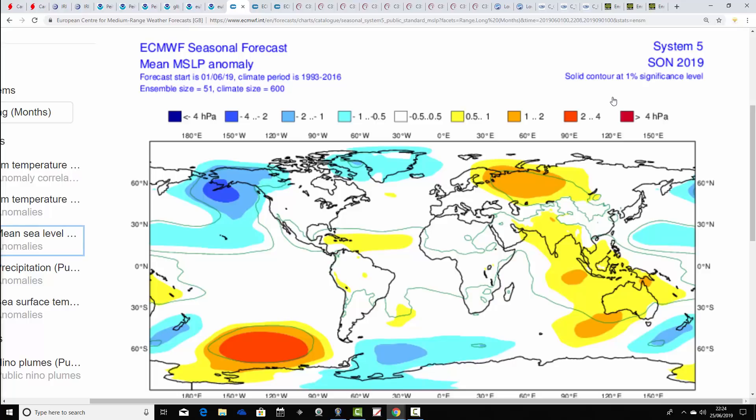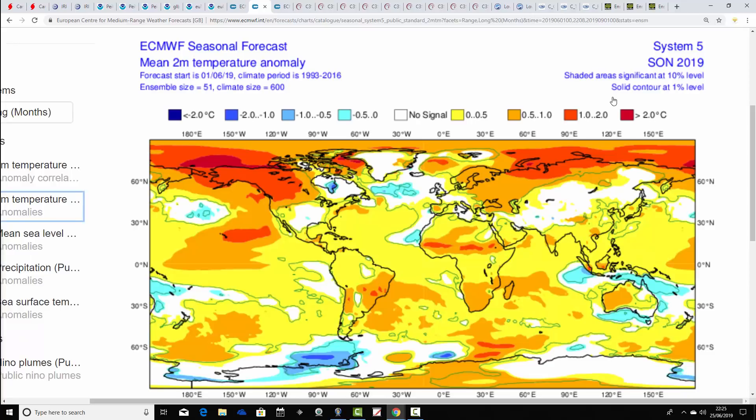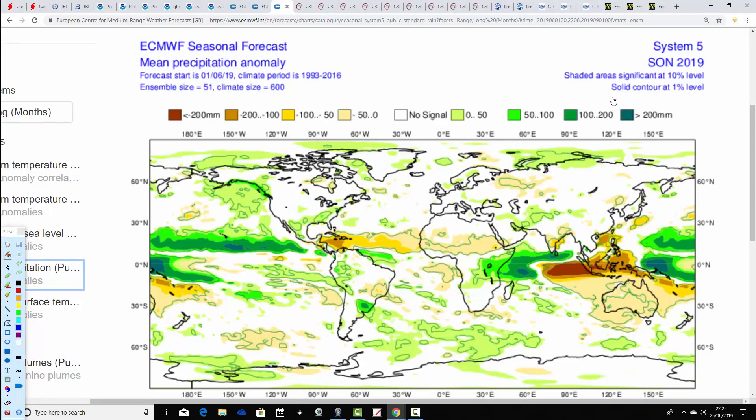Mean sea level pressure anomalies from the ECMWF seasonal model next — showing low pressure up towards Greenland and Iceland, with not much else to work on. Probably a westerly flow becoming established through this autumn, as you would expect generally across the North Atlantic and north of Europe. Temperature anomalies from the ECMWF for autumn 2019 are generally close to or possibly slightly above average, with precipitation anomalies also average to perhaps a little above — going for very average temperature, average precipitation in a rather typically zonal type autumn.